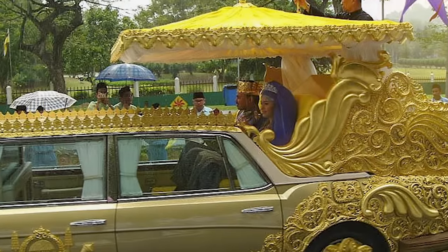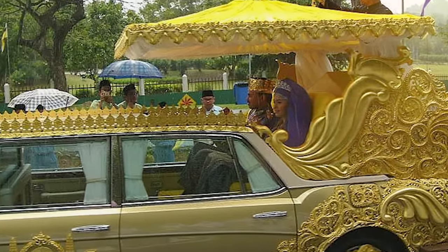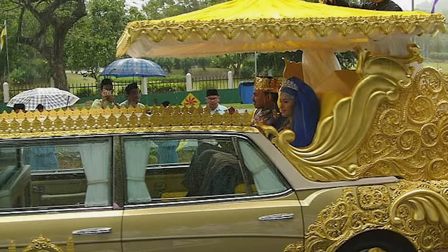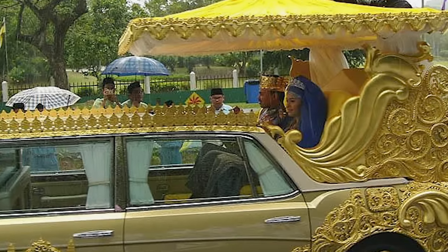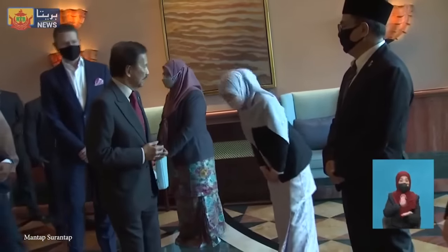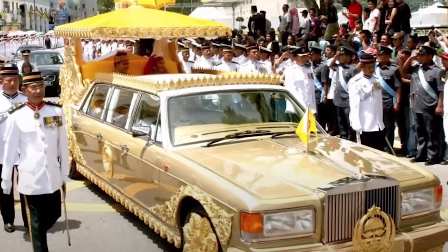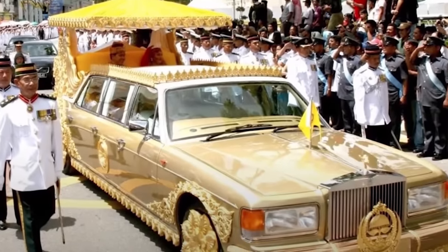Despite the ornate detail and gold plating, it doesn't get much use. As it turns out, the Sultan of Brunei likes to go fast, and this Rolls-Royce Silver Spur is all about the look, meaning the only way for onlookers to appreciate it is to drive nice and slow. There was once a time when the Sultan of Brunei was the richest person in the world, which is how he was able to afford this $14 million future piece of automobile history.